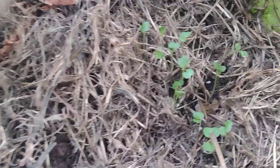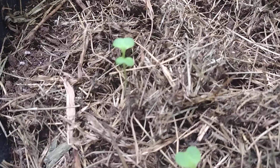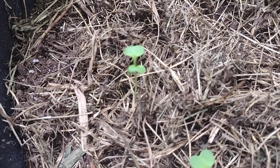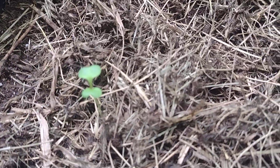Here I've got a little mixture — I'm not sure if these are kale or those seeds I got from Baker's Creek for free. I guess I'll have to find out which one it is.